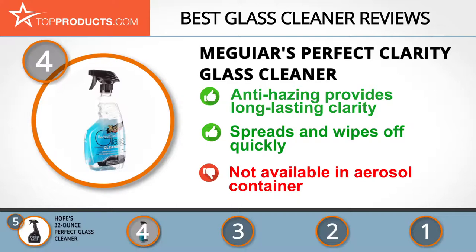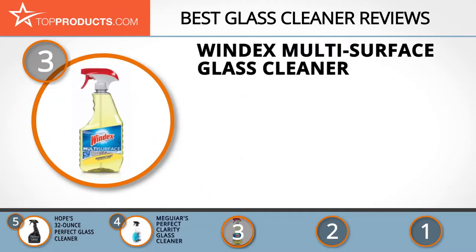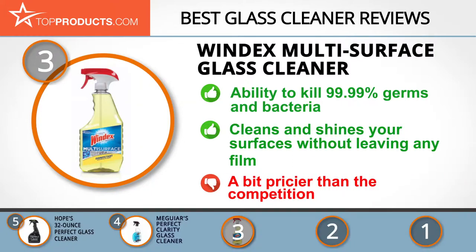At number three is the Windex Multi-Surface Glass Cleaner. Windex, a Johnson company, is one of the biggest glass cleaner manufacturers in the world since its inception in 1933. It gives you the famous streak-free shine plus the ability to eliminate 99.9% of germs and bacteria on hard non-porous surfaces. Beyond glass, it works great on stainless steel, tiles, kitchens, and even sealed marble and granite countertops. This cleaner is priced a little higher than some others, but you certainly get what you pay for.